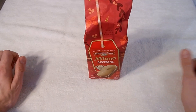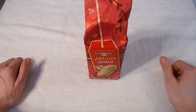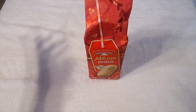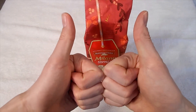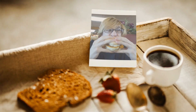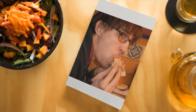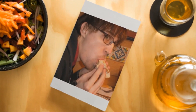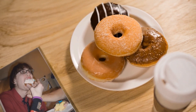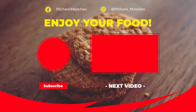Thank you so much for watching. Like and subscribe if you feel like it. Michael's Munchies on Facebook, Michael's underscore munchies on Instagram. Once again, thank you so much for watching. Until next time, enjoy your food. Michael's Munchies.